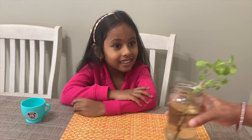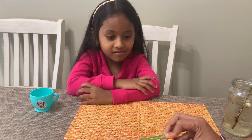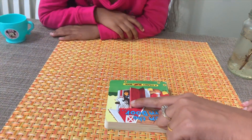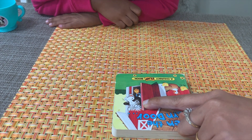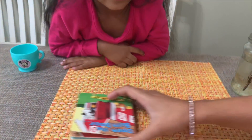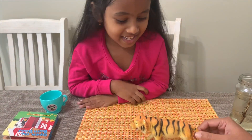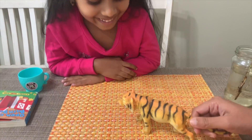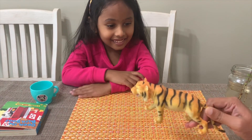What about a book? I see a cow in the book, so is a cow a living thing or not a living thing? What about this — what's this? A lion? No, I think it's a tiger. So do you think a tiger is a living thing or a non-living thing?